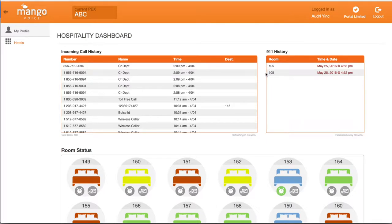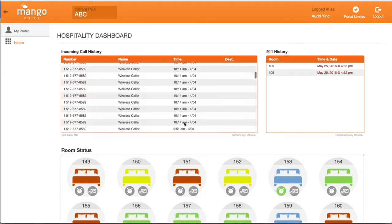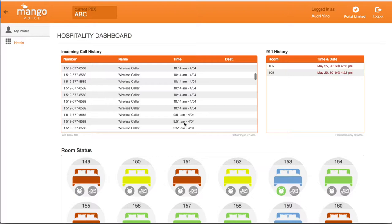Mango Voice provides a full management portal for the hotel right here in one glance. See room numbers, room status, wake-up calls, voicemails, and live status of each room.